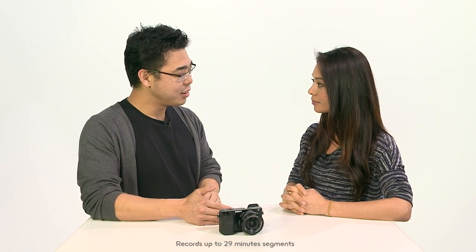We're always an industry leader when it comes to video. We have AVCHD, which records all the way up to 60p full HD. You do have the option to go down to 24p as well, and it also shoots MP4 at 30p.